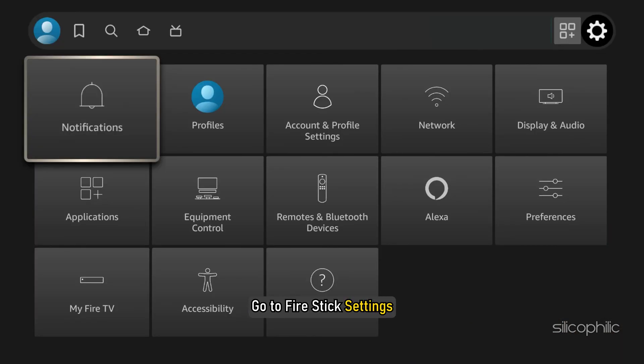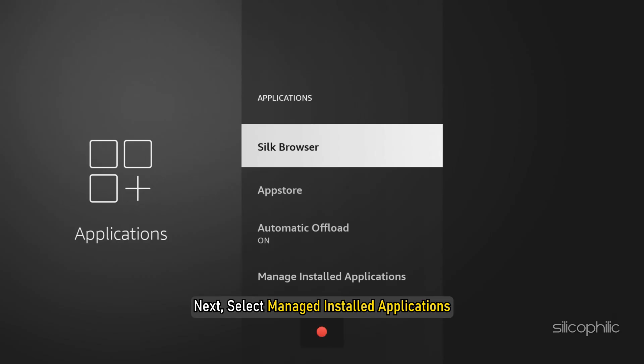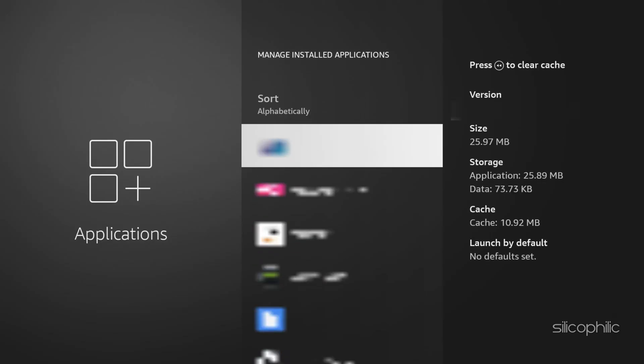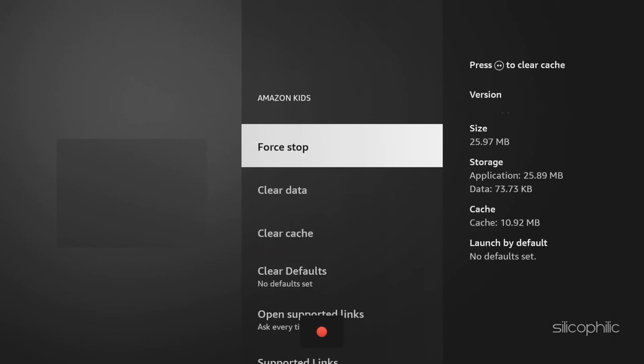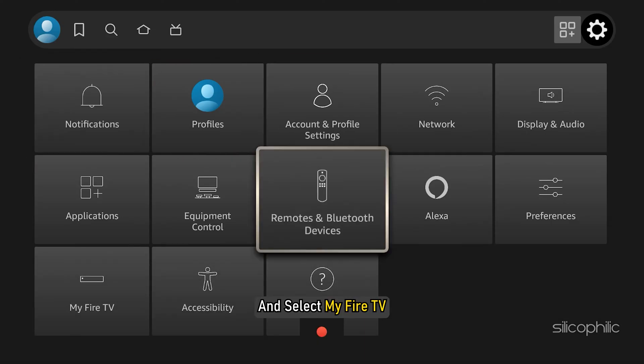Go to Fire Stick Settings, then select Applications. Next, select Manage Installed Applications. Select the app on which you are getting the error and force stop the application. You can also go to Settings on your Fire TV Stick and select My Fire TV.